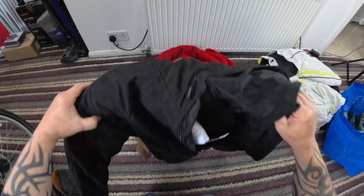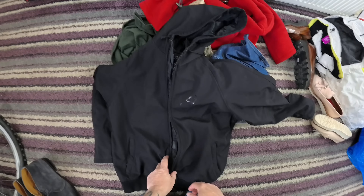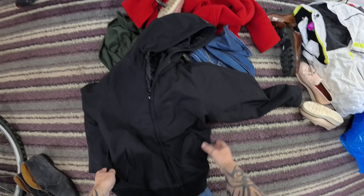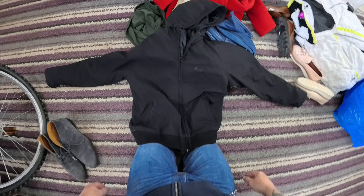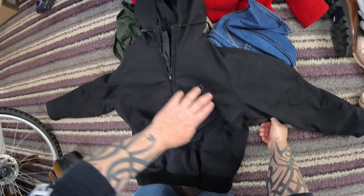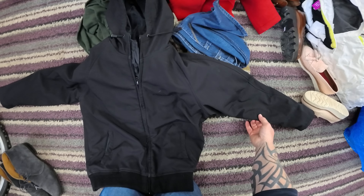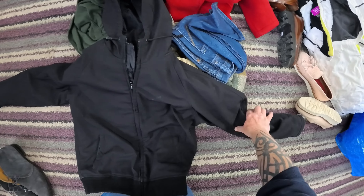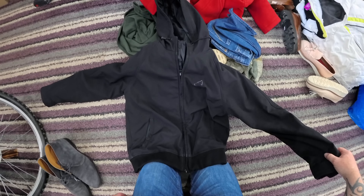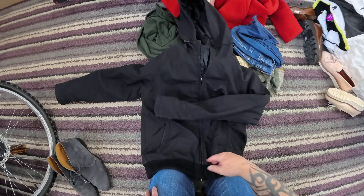This motorcycle jacket — I paid £6 for it from International Aid. It's a shop I very rarely go into; maybe once in all the time I've been reselling have I bought anything from there. But I stopped at the co-op next door for a sandwich, so I thought I might as well bob in. I found this Agrius softshell motorcycle jacket — it doesn't look like it's had much wear. The only downside is it's missing its elbow armour; it's got shoulder and back armour but no elbow armour — I'll obviously mention that in the listing. I'm expecting a listing value of around £35 to £40.